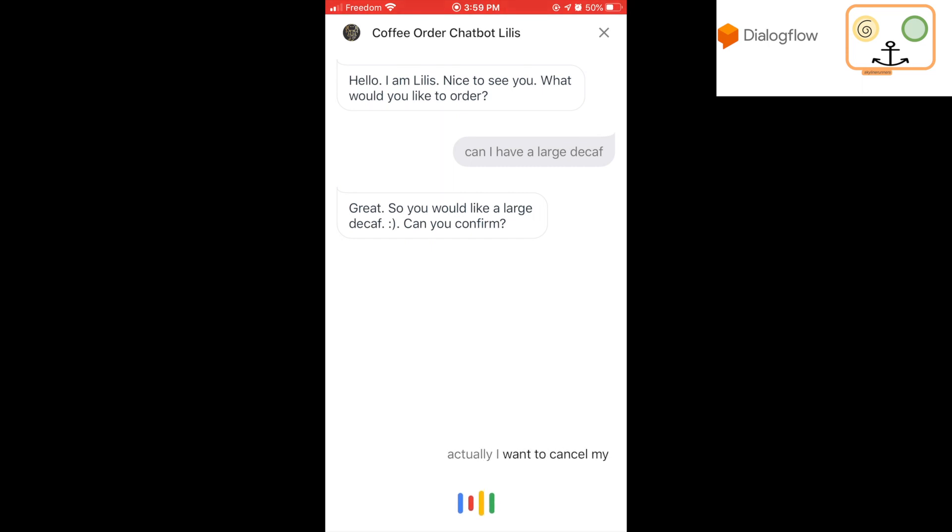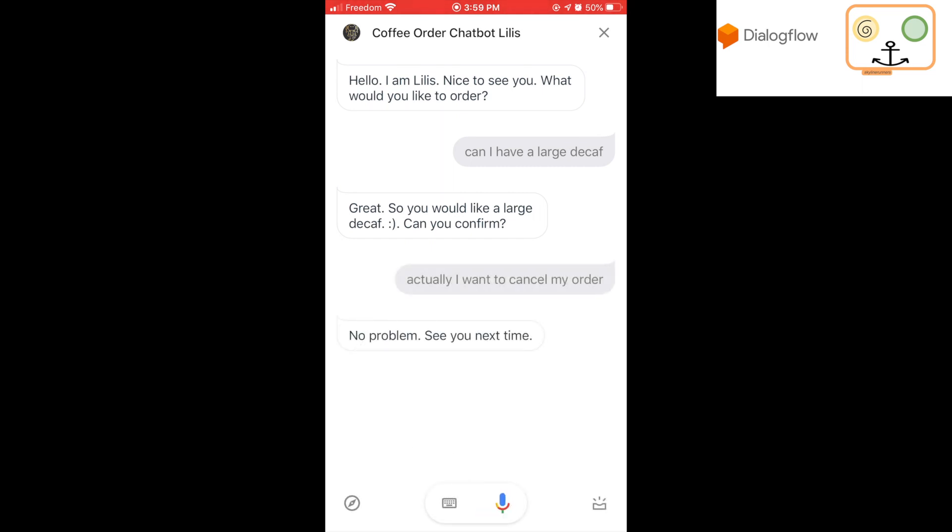Actually, I want to cancel my order. No problem. See you next time.